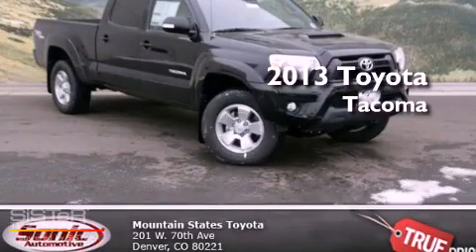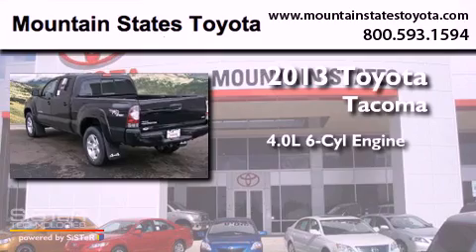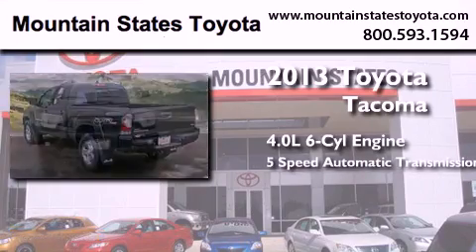This is a brand new 2013 Toyota Tacoma. It has a 4.0-liter, six-cylinder engine, and a five-speed automatic transmission.